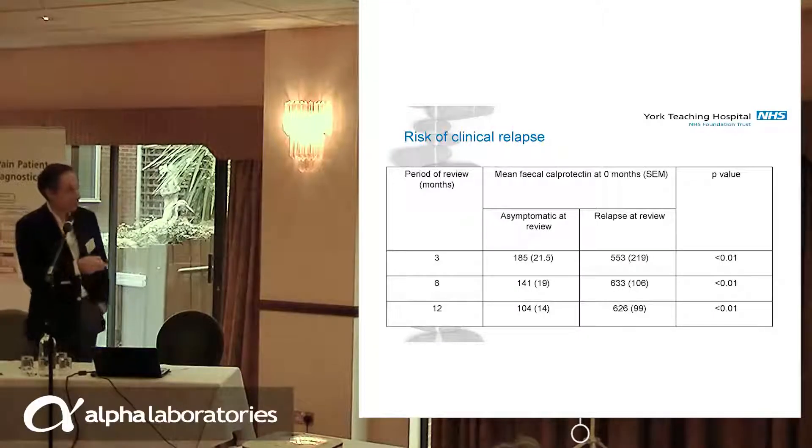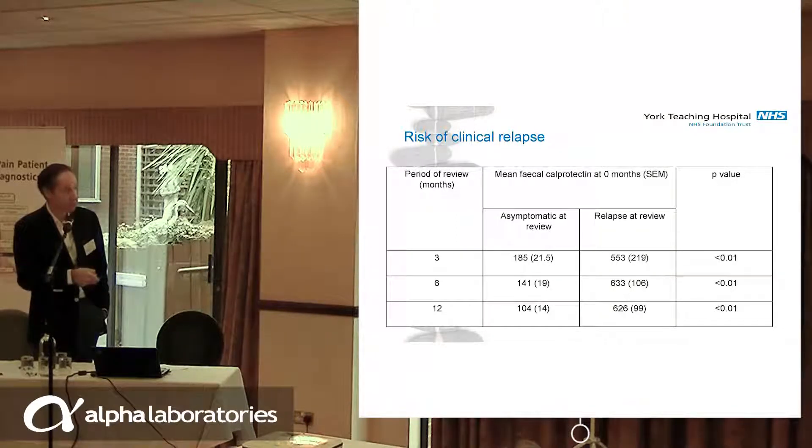We presented that data in a slightly different way. If you have months of review — 3, 6, 12 months — you can have two cohorts of patients. At three months, if your calprotectin is around 185, you're going to be asymptomatic almost certainly. But if your calprotectin is 500, you're going to be symptomatic at review. Six months later, if your calprotectin is 600, you're going to be symptomatic. The asymptomatic calprotectin needs to fall to guarantee you being well in a year's time — and we're again on that 100 number.